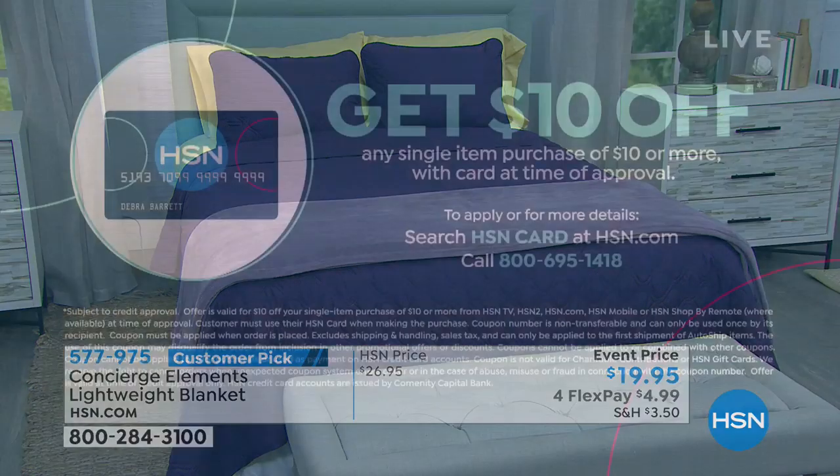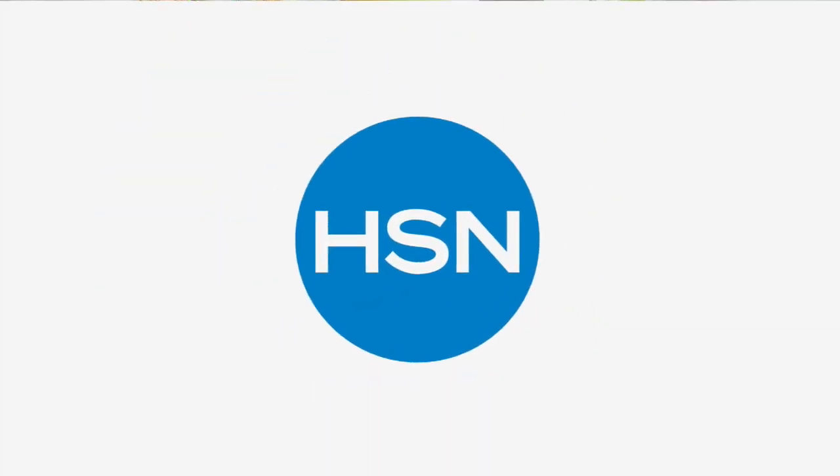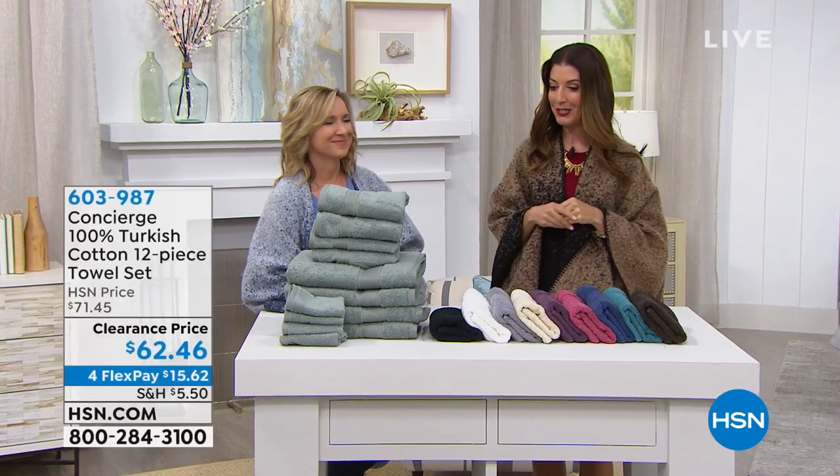Would you like to save another $10 off your order today? Apply and buy today with the HSN credit card and get $10 off your very first purchase. We can get you approved instantly over the phone or online. There's no annual fee, no catch — just great values, extra flex pays, and VIP treatment.